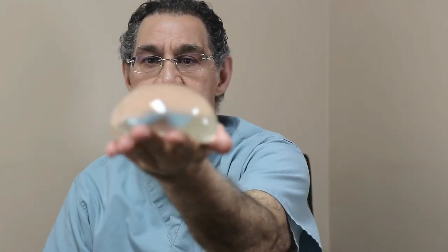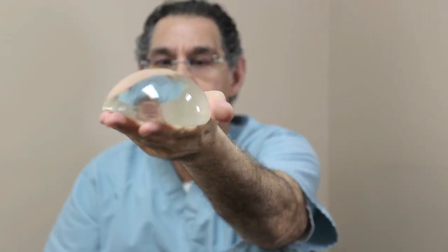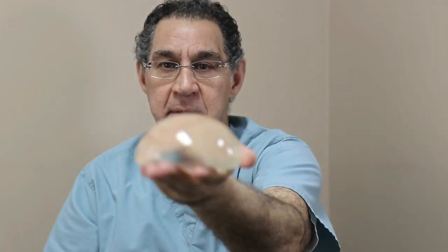If you look at a smooth round implant, the top is not flat and it's smooth, so if it rotates you're not going to see any difference. The problem with anatomical implants — and again I'm talking about cosmetic surgery, not reconstructive breast surgery — one of the issues is obviously the rotation risk.